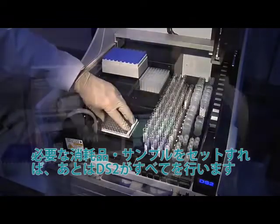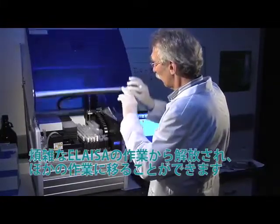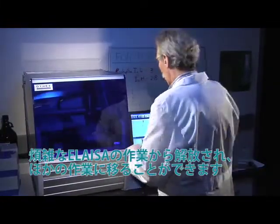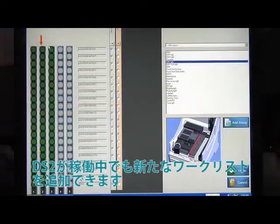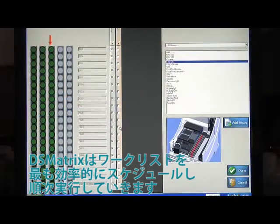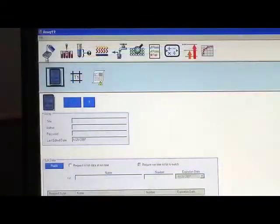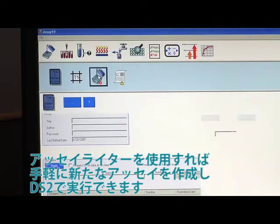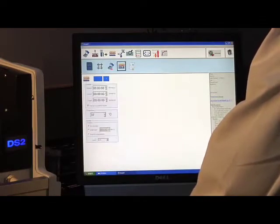Once filled with samples and consumables, the DS2 will take over all operations, freeing the technologist to attend to other tasks. You can even add worklists while another worklist is running. DS Matrix will put your requests in queue, schedule and launch them automatically in the most efficient order. For the systems integrator or lab manager, the assay writer makes setting up a new assay to run on the DS2 just as easy.